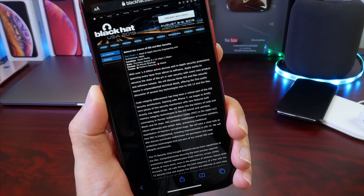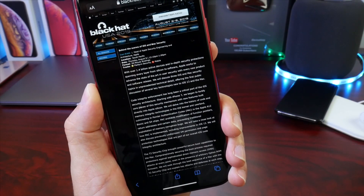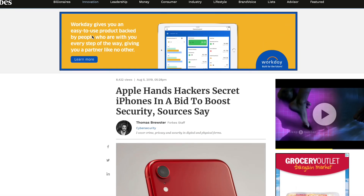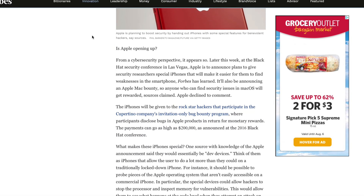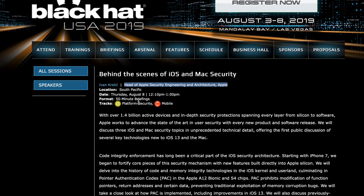Last but not least, I want to talk about Apple providing jailbroken devices to security researchers — this almost sounds unreal, almost sounds unlike Apple. But according to a Forbes article I read last night, Apple will be providing open-source or jailbroken devices to security researchers, according to sources familiar with the matter. We'll see this happen at the Black Hat conference in Las Vegas this Thursday, August 8th, where Apple's head of security and engineering will be providing a talk titled 'Behind the Scenes of iOS and macOS Security.'